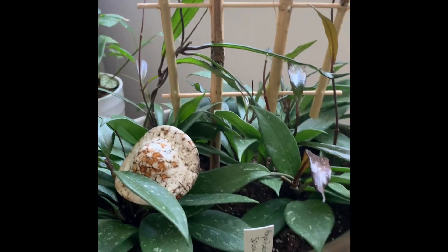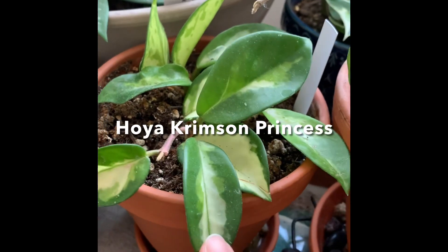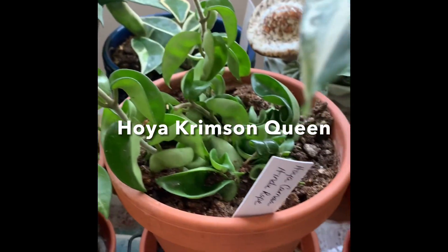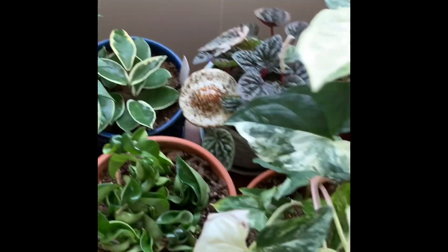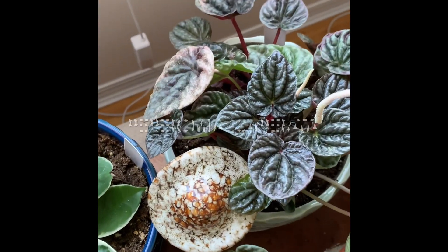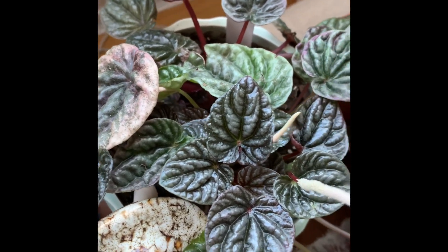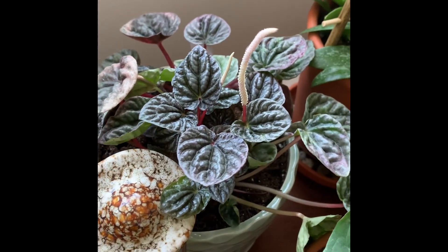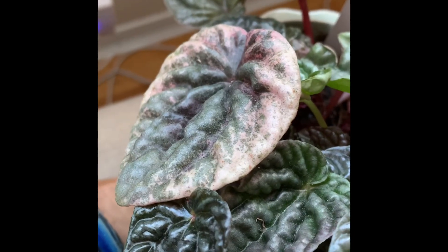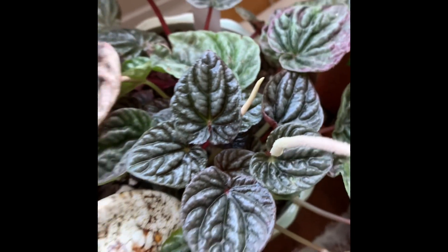And my Hoya pubicalyx. And this one is my princess — my crimson princess, crimson queen — and my Hoya compacta. I have two of those. One plant I struggle with a lot is pepperomia, but this one I love. It's an emerald ripple and I have managed to keep it alive and thriving — shockingly enough, it's actually even flowering. And I just love the color on it. Isn't that absolutely stunning?